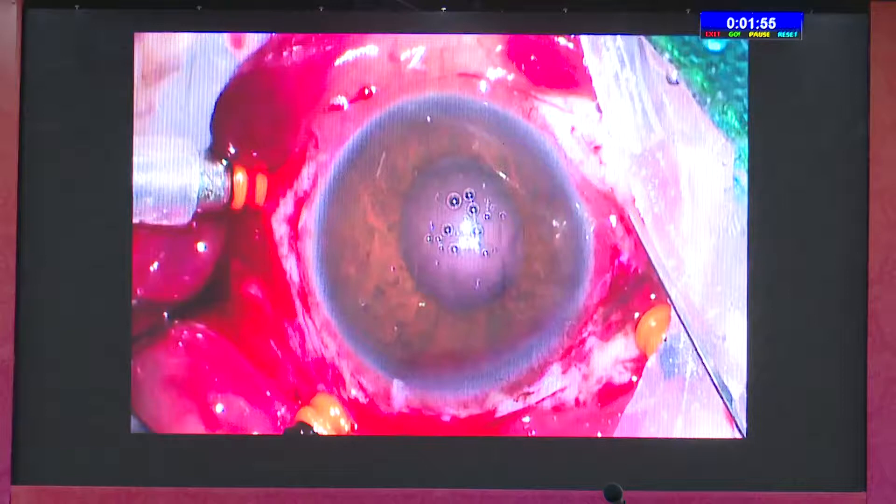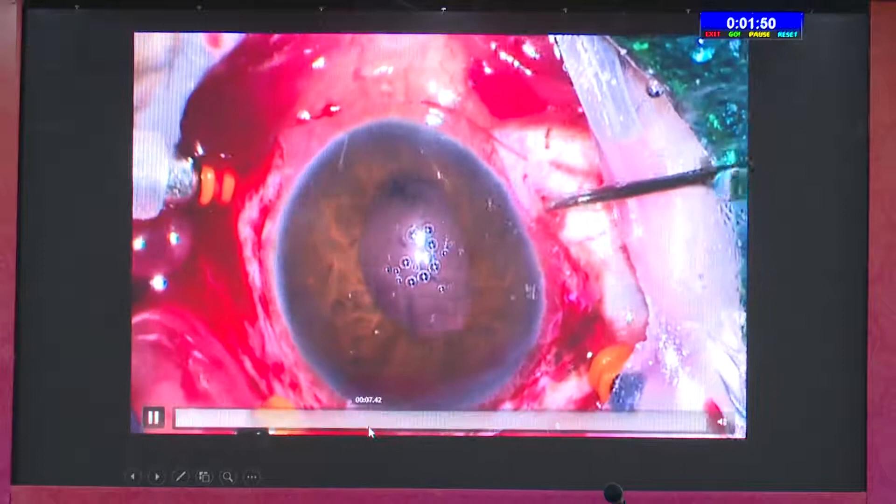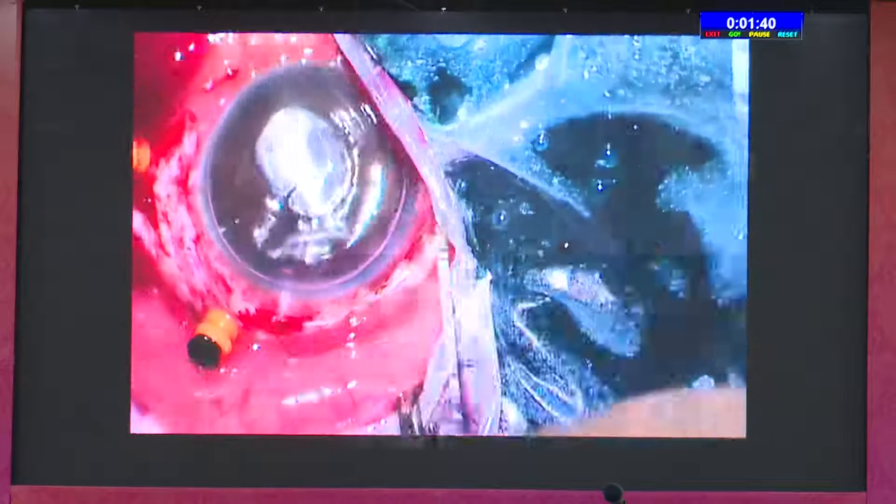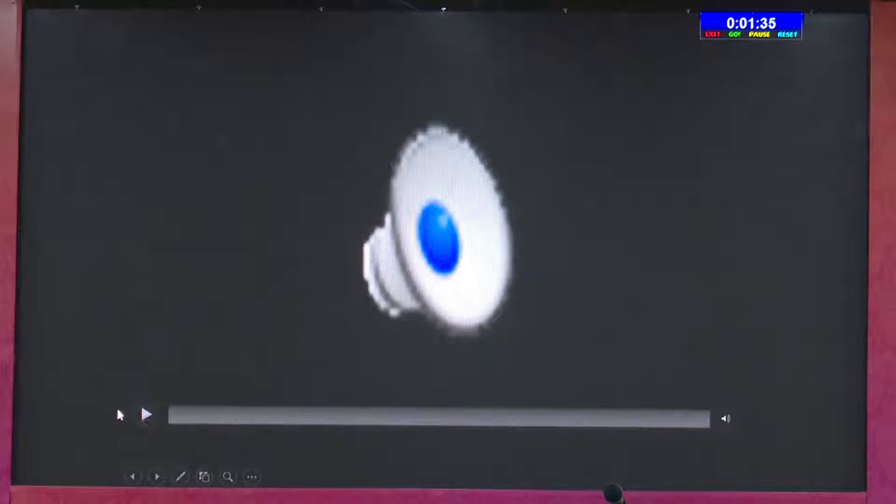Here is another complication — after completing both haptic externalizations, you can see the anterior chamber is filled with blood. This happened because the entry was probably at three o'clock, injuring a ciliary artery. Usually this blood clears, or it may remain in the vitreous cavity for around 15 days, but it eventually resolves.